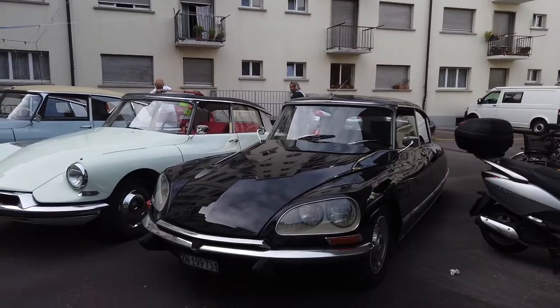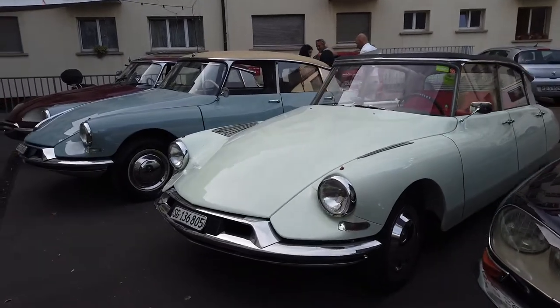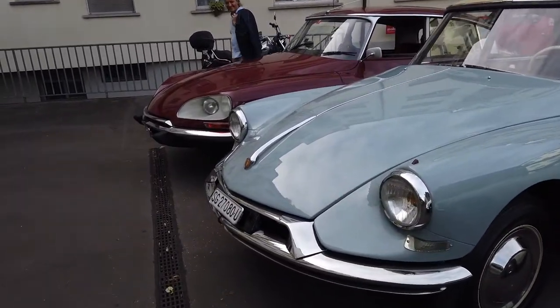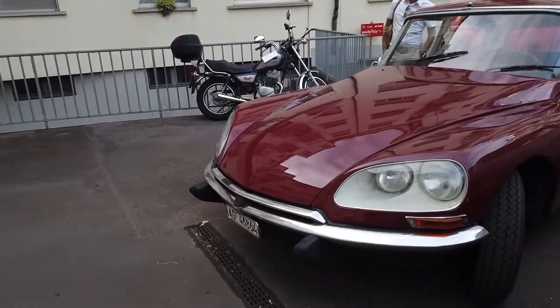Here are the vehicles of some guests: a black DS with the redesigned front end, a 1960 DS with the so-called ashtray wings, and Patrick's 1959 ID, and another DS in a gorgeous bordeaux color.